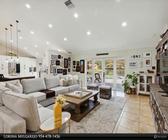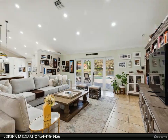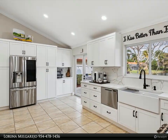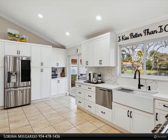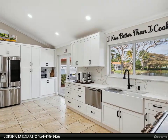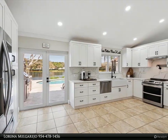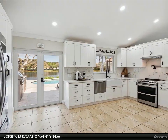Top-of-the-line appliances include a beverage fridge, drawer dishwasher, built-in microwave, and kitchen pot filler faucet. Spa bathrooms, built-in closets and cabinetry, plantation shutters, a custom-built front door, whole-home water purifying system, camera security system, and tankless hot water heater.